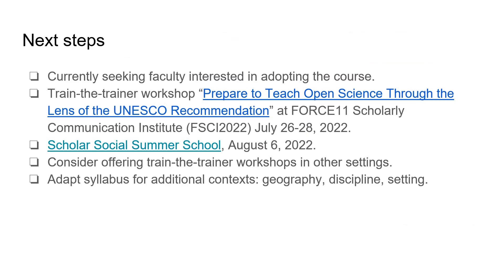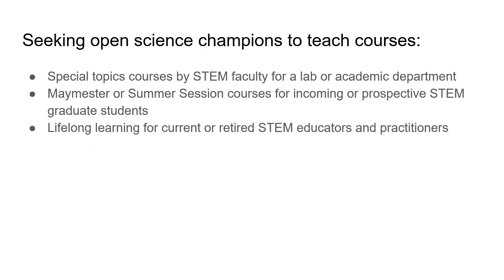What are the next steps? Just seeking faculty interested in adopting and adapting the course. I mentioned a train-the-trainer workshop forthcoming at FISCI 2022, as well as a session at the Scholar Social Summer School in August. I'd be happy to offer train-the-trainer workshops in other settings, and I'm really open to adapting the syllabus for additional context, geography, discipline, and setting — whether you're an open science champion wanting to teach it in your lab, teach it as a Maymester, or in lifelong learning at a community college.